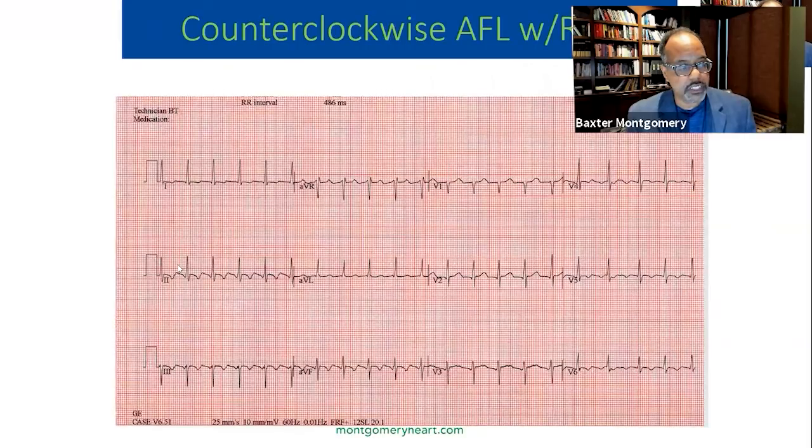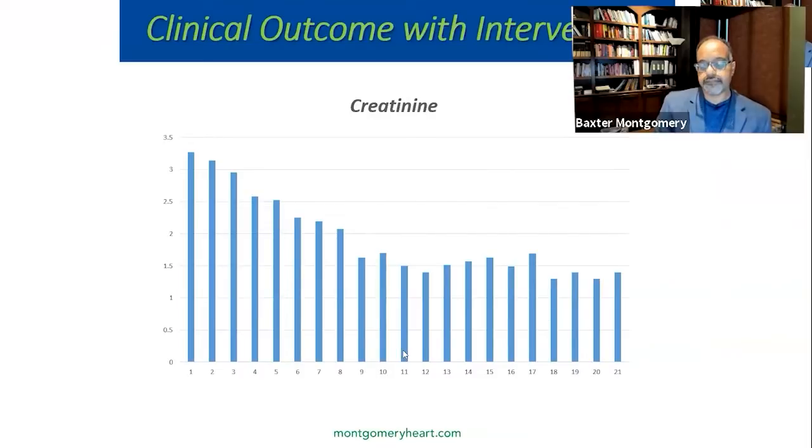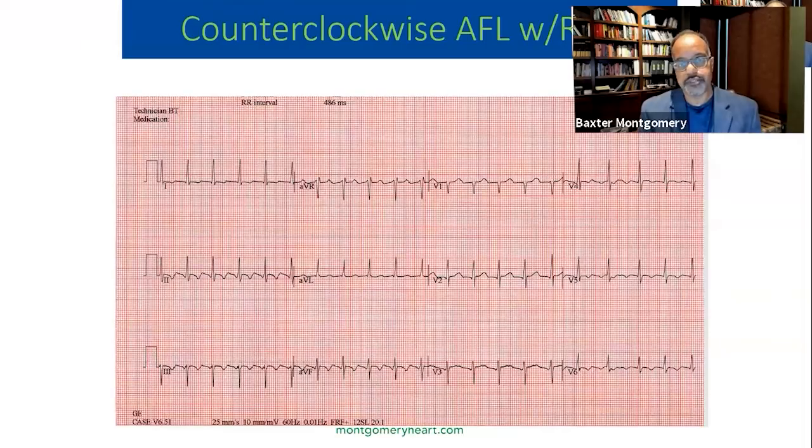Here's the EKG. For those familiar with reading EKGs, you see a typical counterclockwise flutter with a sawtooth pattern in leads 2, 3, and AVF. This gentleman really needed to be placed in a more acute setting. We admitted him to the hospital and gave him medication to control his heart rate. But again, I put him on a raw detox diet — he had food from our nutrition center. We started the detox at the same time as the acute care management for this patient in the hospital.